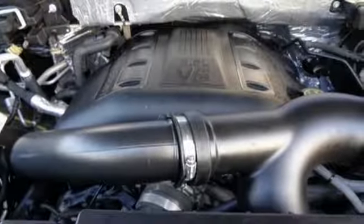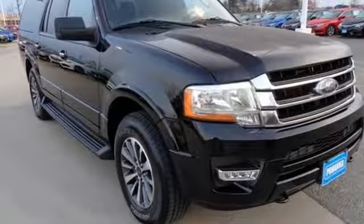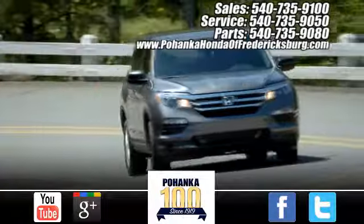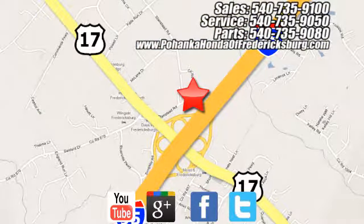Every weekend adventure is now possible in this Ford Expedition. Take it for a test drive today. Pohanka Honda of Fredericksburg is a great place to buy a car, conveniently located at 60 South Gateway Drive in Fredericksburg.